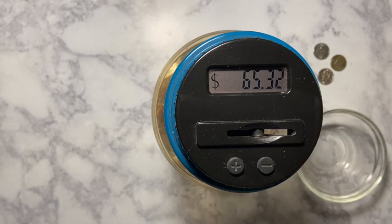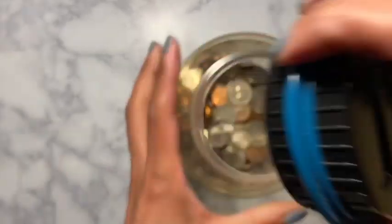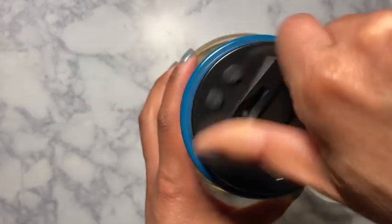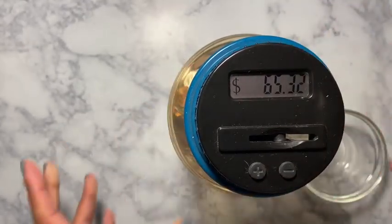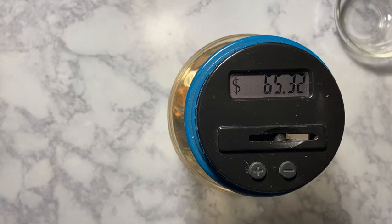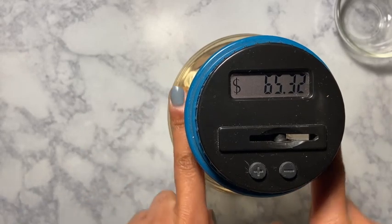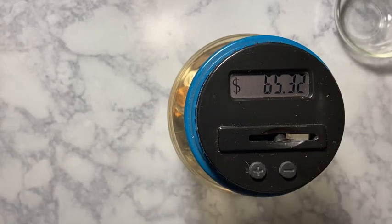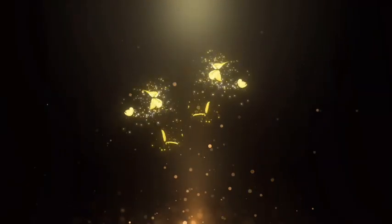65 dollars and 32 cents — that is amazing! I'm just going to throw these remaining coins in. So I've got 65 dollars in this jar by itself. I don't know what I'm going to do with it yet, but hopefully by the time it gets to the top I'll know. I hope you guys enjoyed this video — please give me a thumbs up, don't forget to share and subscribe, and I'll see everyone in my next video.